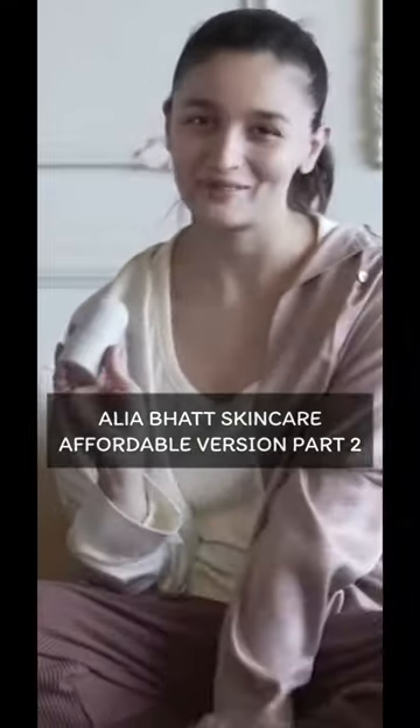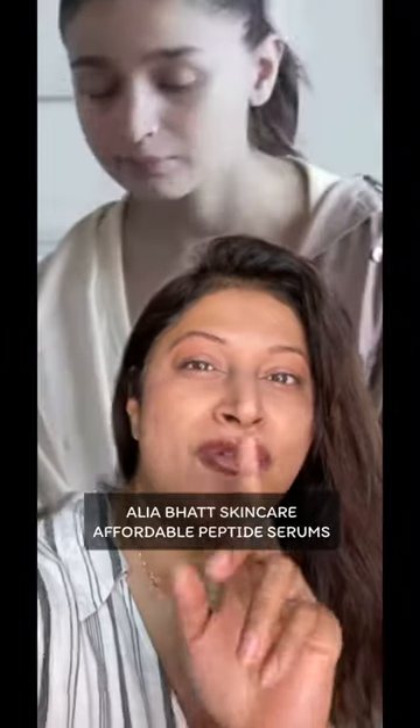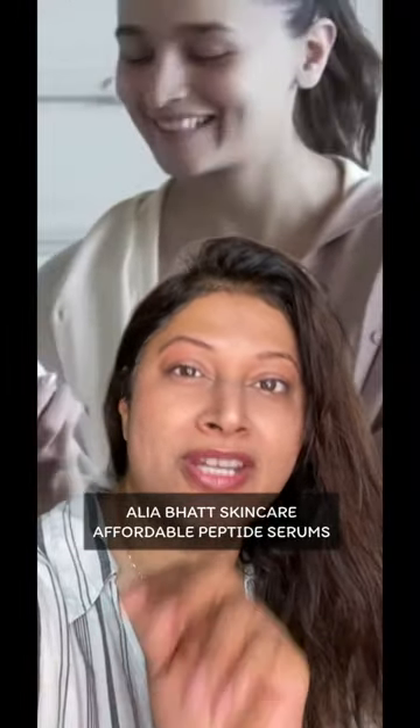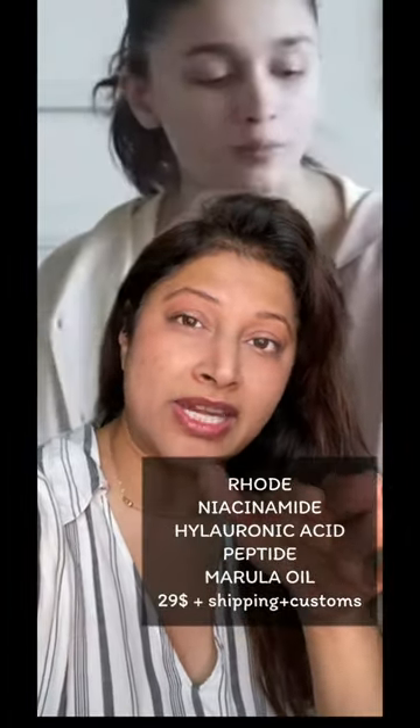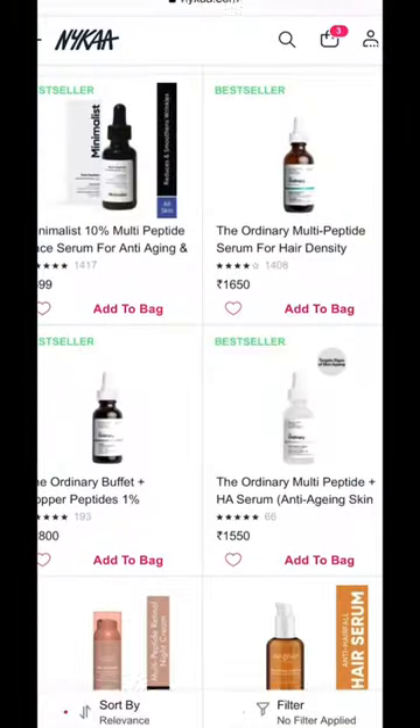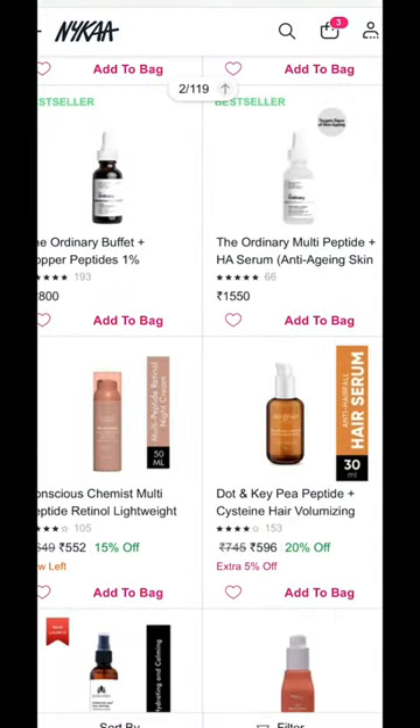I'm going to go in today with the Rode Peptide Glazing Fluid. This is part two of Alia's skincare on an affordable budget — we are breaking down peptides. Alia's favorite peptide is from Rode, which belongs to Haley Bieber. This is the ingredient list; it's $29. I've used it in London, but there are some great affordable alternatives here in India.